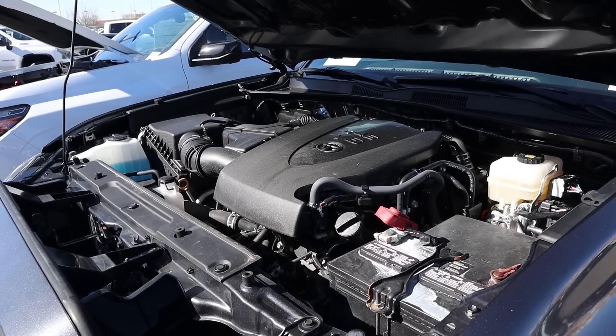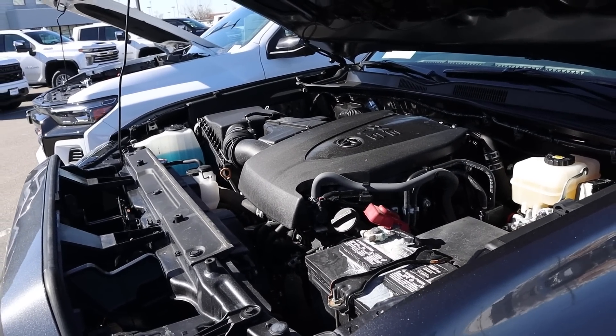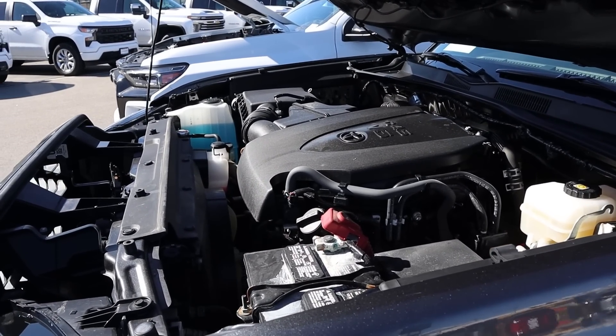Powering the Tacoma is a naturally aspirated 3.5-liter V6 that goes through a six-speed automatic transmission. Power outputs are 278 horsepower and 265 pound-feet of torque, with your average fuel economy being in the low 20s roughly.